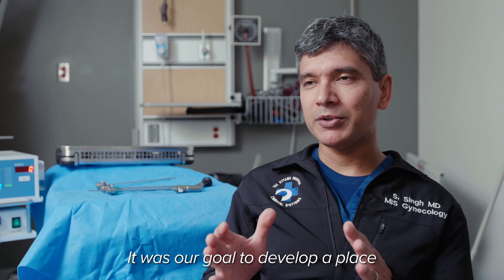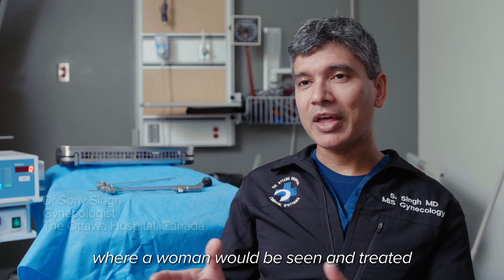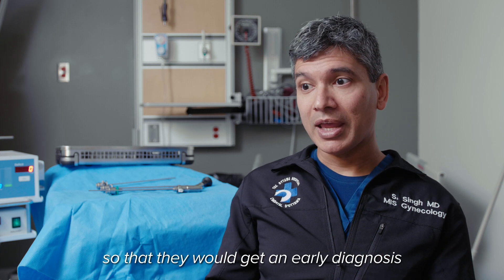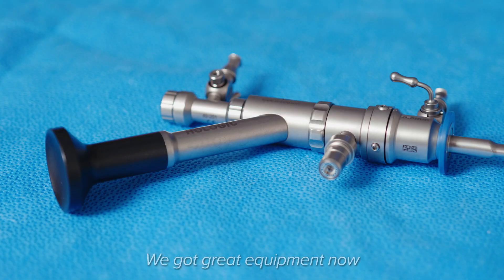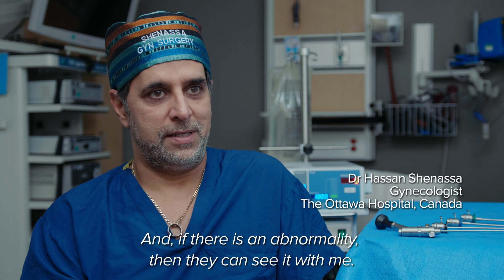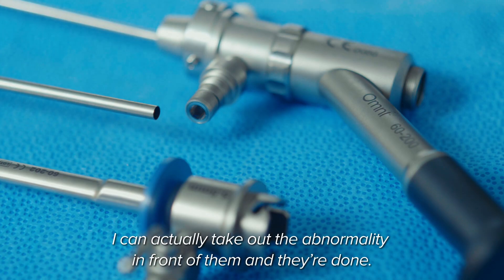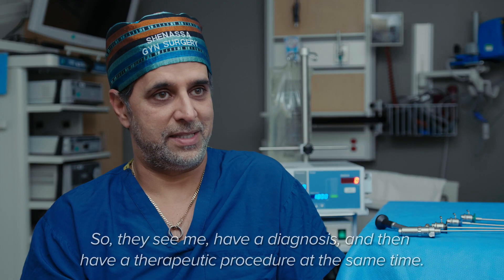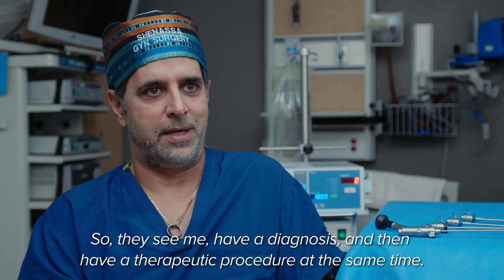It was our goal to develop a place where a woman would be seen and treated so that they would get an early diagnosis and often relief from their symptoms immediately. We've got great equipment now that we can see and treat at the same time, and if there is an abnormality, they can see it with me. I can actually take out the abnormality in front of them and they're done — so they see me, have a diagnosis, and have a therapeutic procedure at the same time.